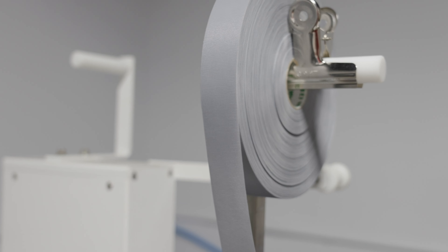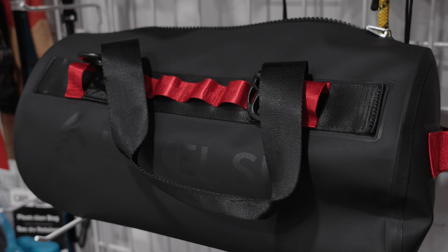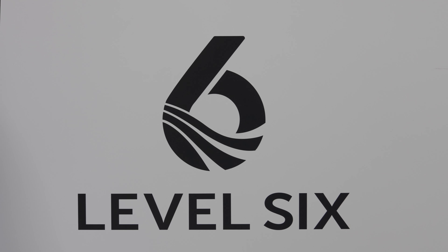I really appreciate Level 6 for taking the opportunity to walk us through and tour their facility there in Ottawa, and show us all the really incredible products they have coming for this year and for the future. There's some really cool stuff coming down the pipe at Level 6. If you liked this video, please consider giving it a thumbs up. If you have some feedback for me, please leave it in the comments below. And if you haven't subscribed, please consider doing so because I've got a video for you every Tuesday.